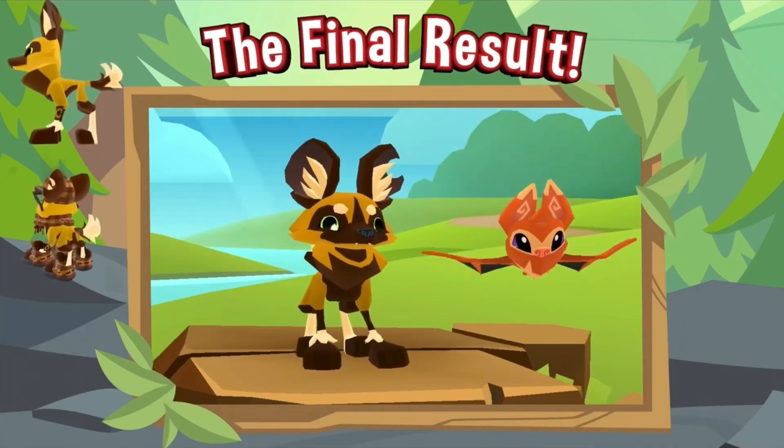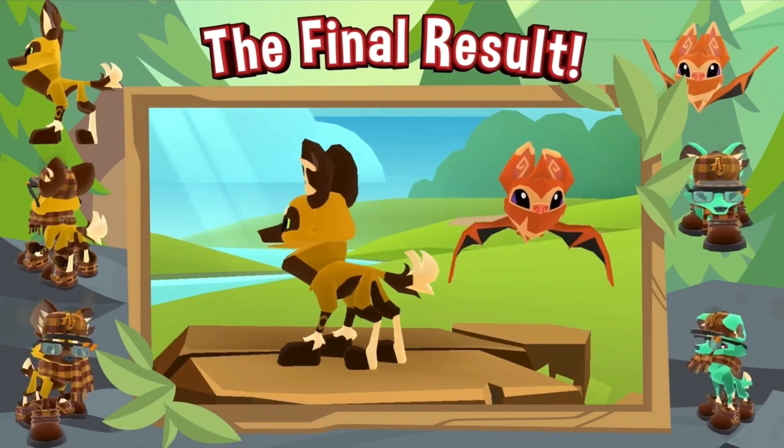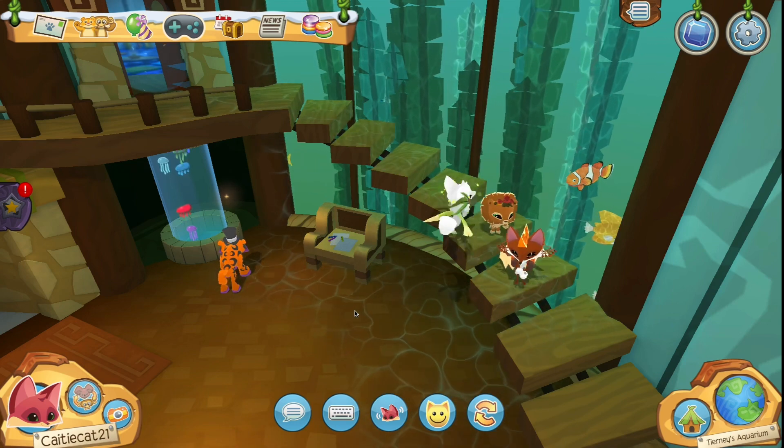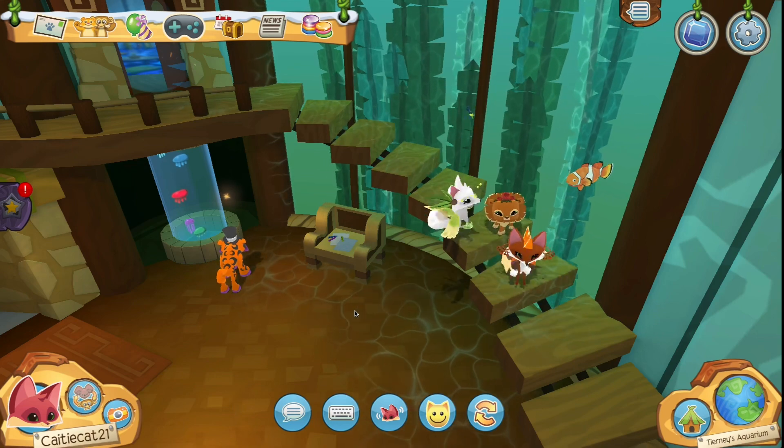Overall I think this animal is really cute and I'm excited for it to come out. The pet bat is also very cute and I can't wait for it either. Thank you all so much for watching, and a big thanks to abby2689 for helping me with the intro and the outro.